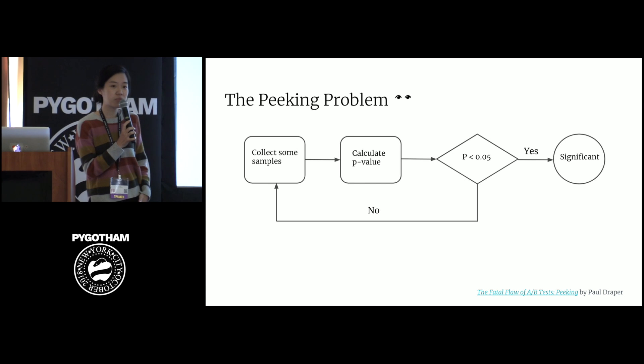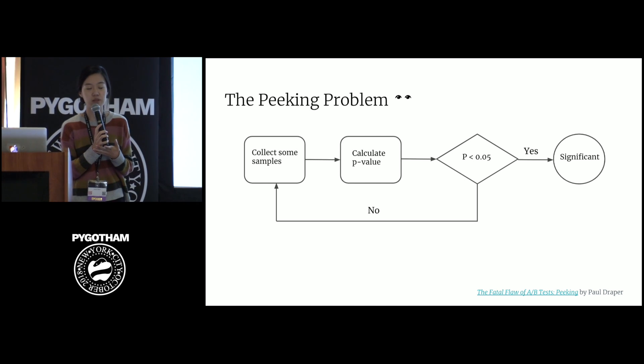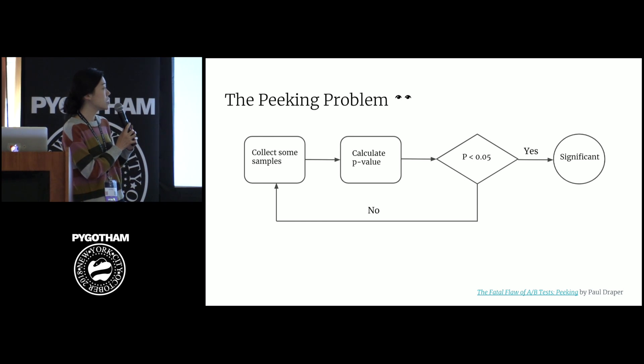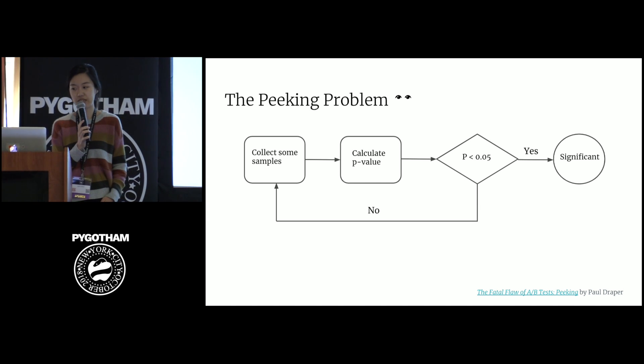At its root, A/B testing for online marketplaces takes inspiration from running clinical trials. And the problem we're looking at today — peaking at data early — is also a problem that had troubled the medical field for a very long time.